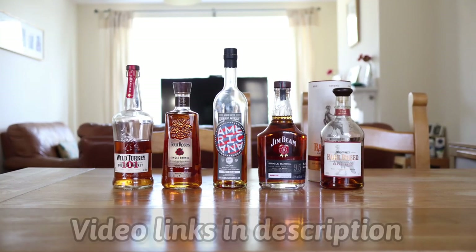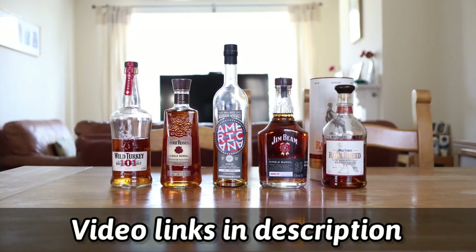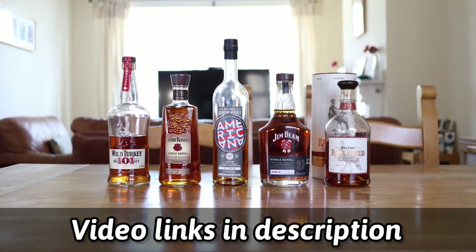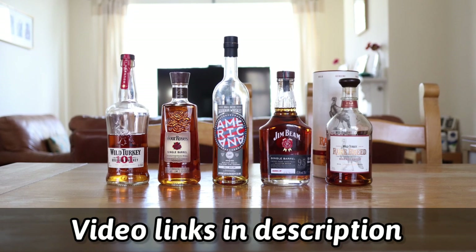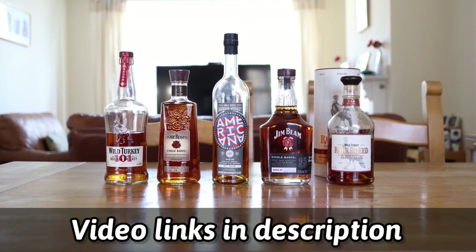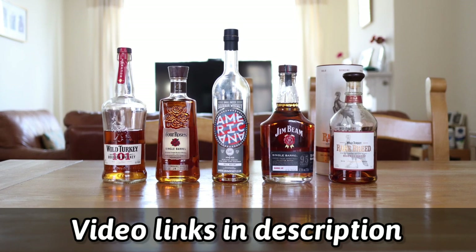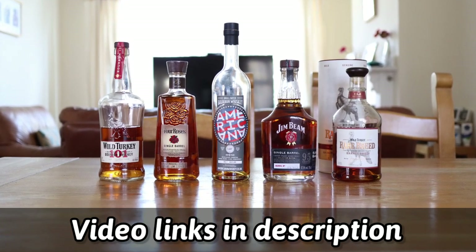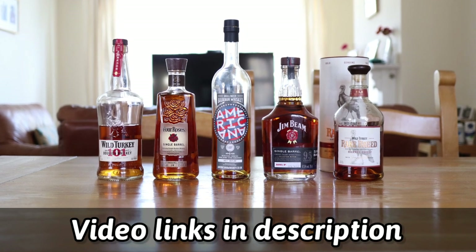Moving on to my American whiskies, we have Wild Turkey 101 which I have reviewed, we have Four Roses Single Barrel, we have Americana Small Batch Bourbon which I have reviewed, we have Jim Beam Single Barrel which I have reviewed, and we have Wild Turkey Rare Breed which I've also reviewed.